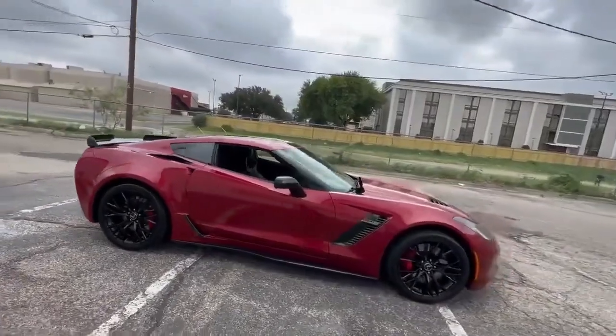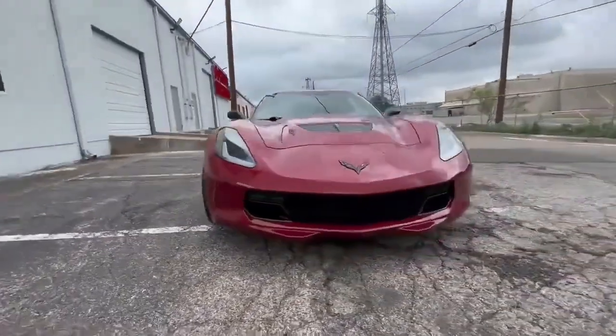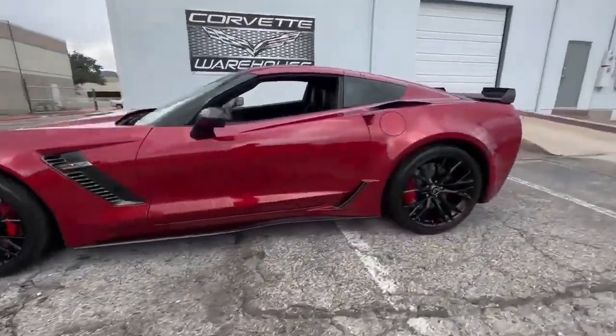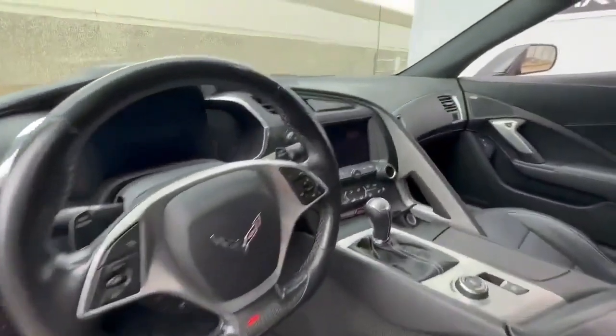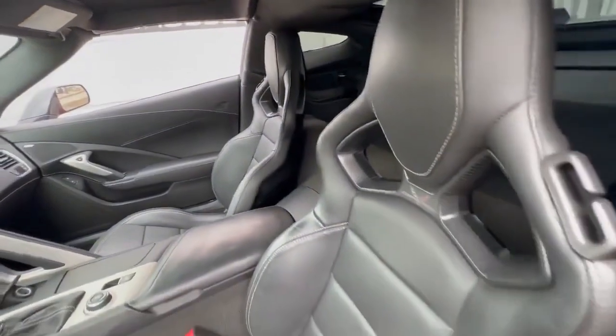This eye-catching Z06 is elegantly paired with a sleek black leather interior, and it's dressed to impress with the 3LZ Premium Option Package, costing $8,945, which includes a multitude of luxurious features. The added CFC Carbon Flash side skirts and Carbon Flash rear spoiler contribute to its menacing yet elegant appearance.